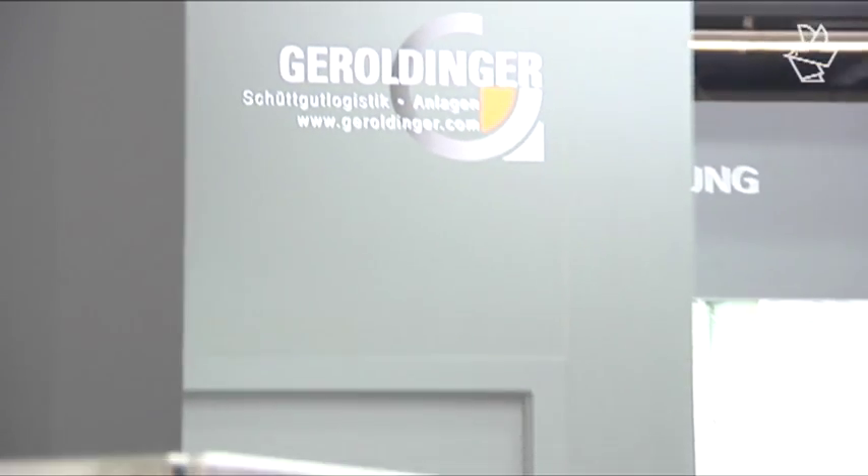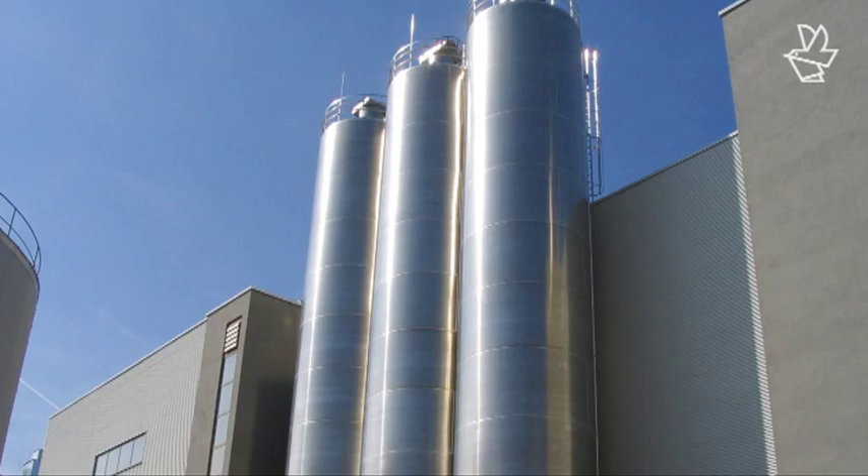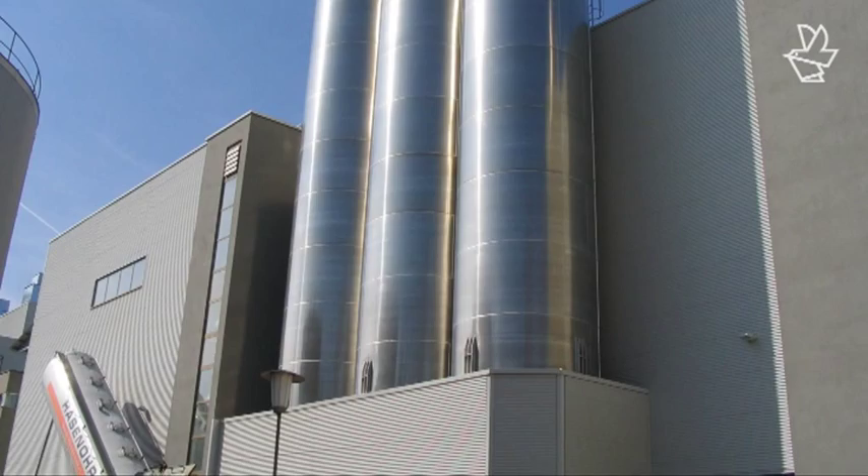Customers all over the world, from all industries, now make use of Geraldinger's expertise. They know they can rely on the company's extensive experience in the planning, construction, commissioning and maintenance of hundreds of bulk goods systems. What we stand for is precision.